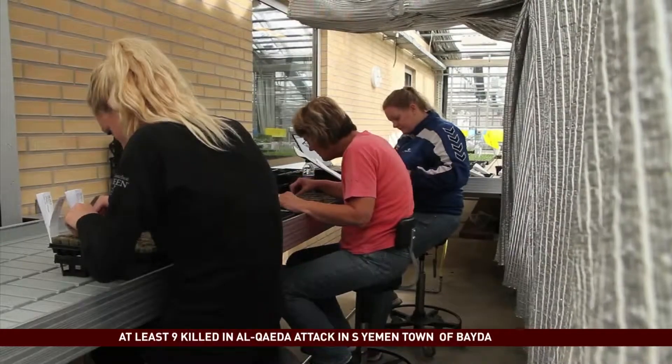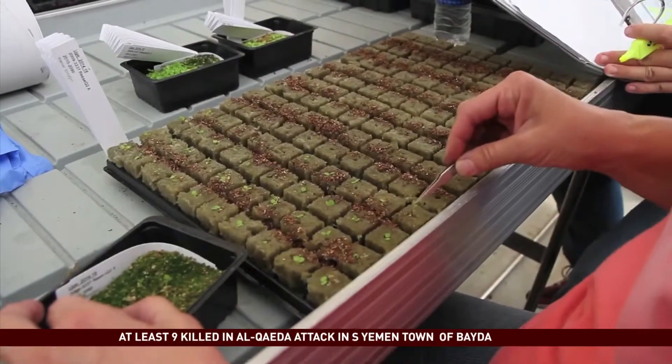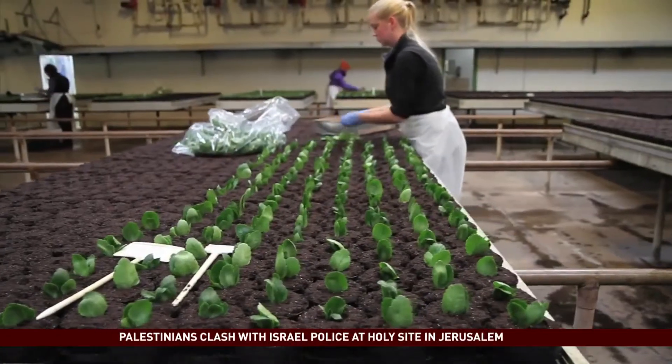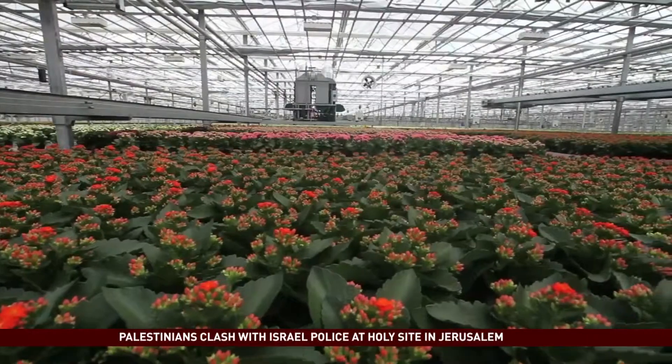It is not yet certain that bacterial transformation will provide the hoped-for advances and challenge GMOs. The Danish scientists expect to have a clearer idea in three to five years' time.